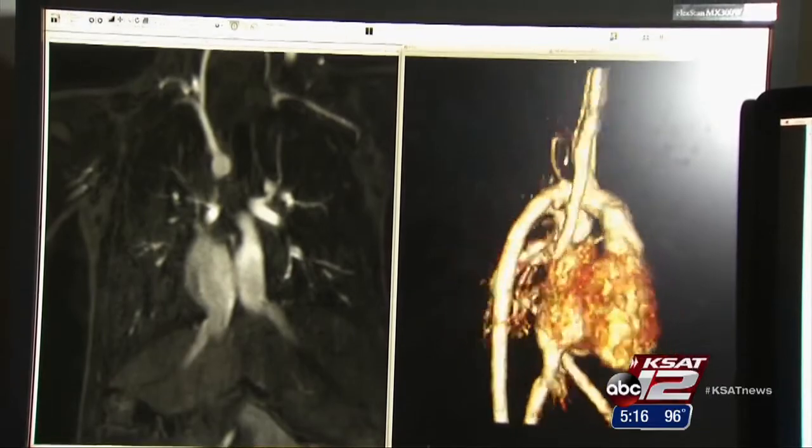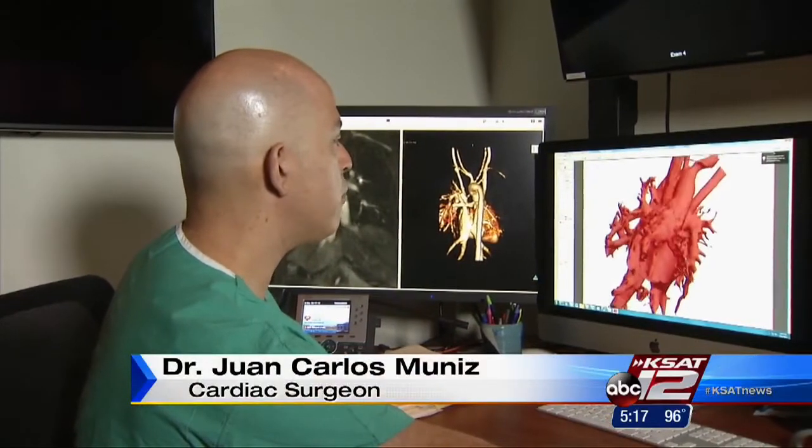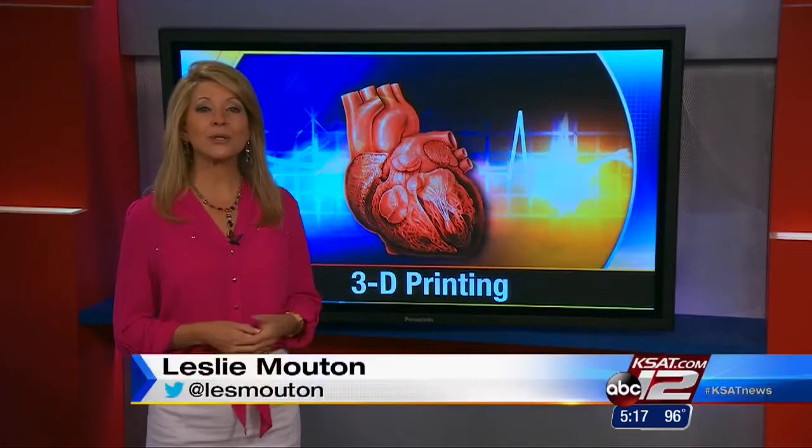We take this information and put it into our specialized software that makes a model where you can see the inside and the outside of the heart and manipulate it any way you want. With 3-D printing, a picture is truly worth a thousand words.